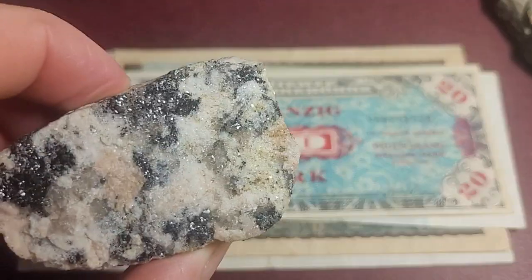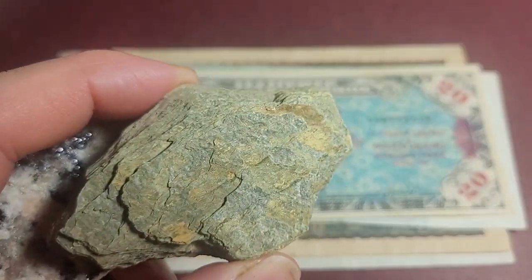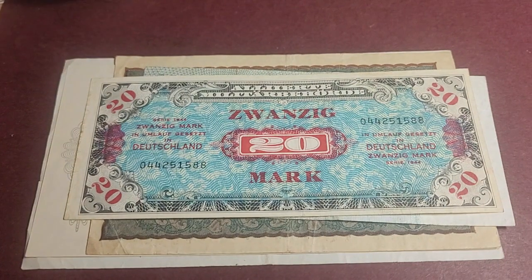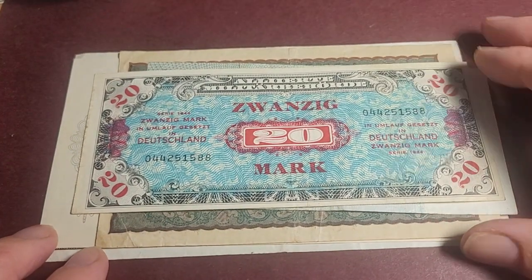Hello and welcome. We have granite, mica — actually that's schist. Here we have mica — sorry, wrong channel. This is the banknote channel and my name is Glenn. Sorry to confuse you. We're going to look at some banknotes that I recently purchased.